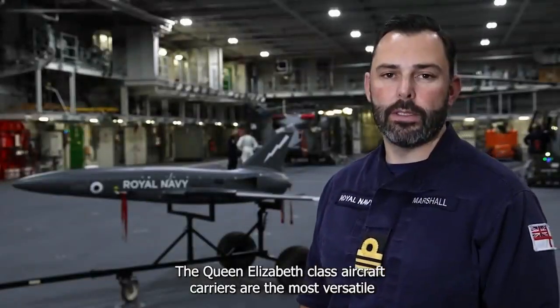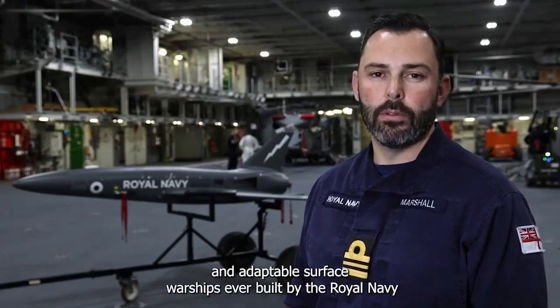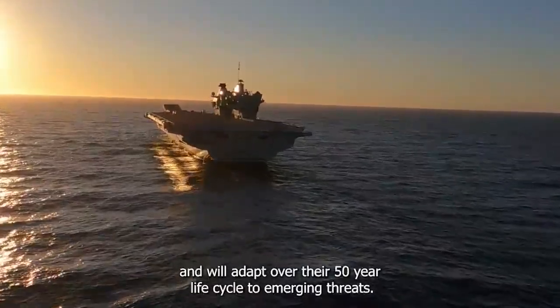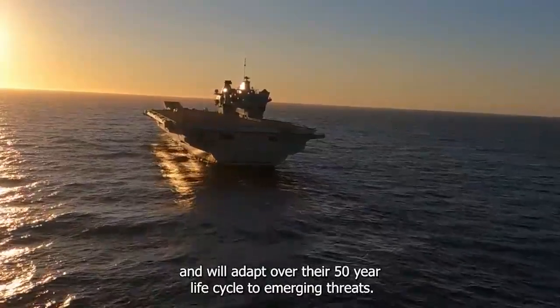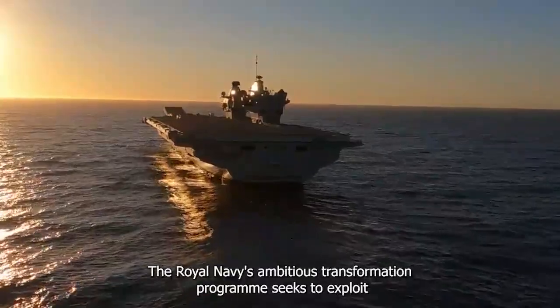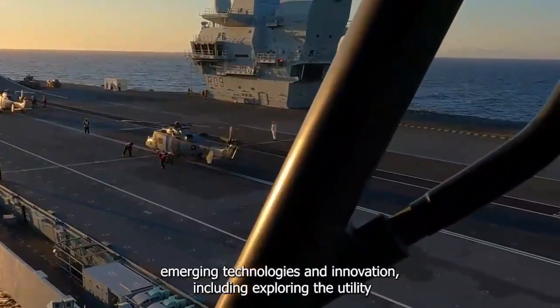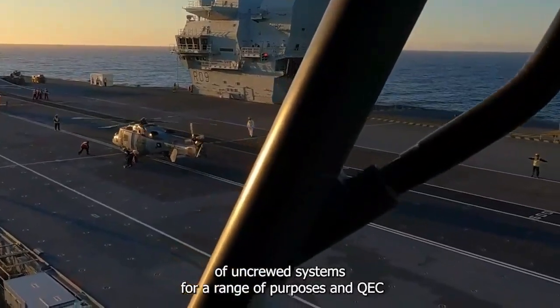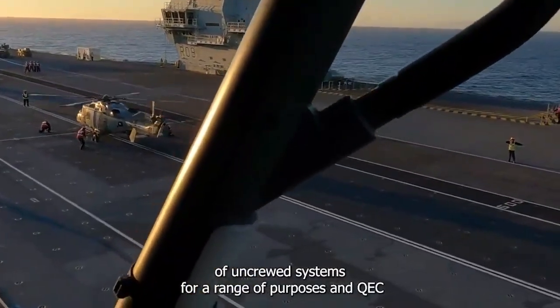The Queen Elizabeth-class aircraft carriers are the most versatile and adaptable surface warships ever built by the Royal Navy, and will adapt over their 50-year lifecycle to emergent threats. The Royal Navy's ambitious transformation programme seeks to exploit emerging technologies and innovation, including exploring the utility of uncrewed systems for a range of purposes in QEC.